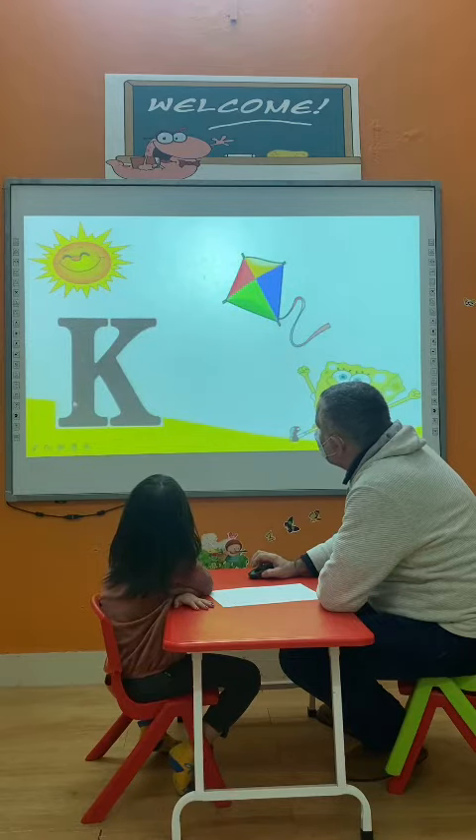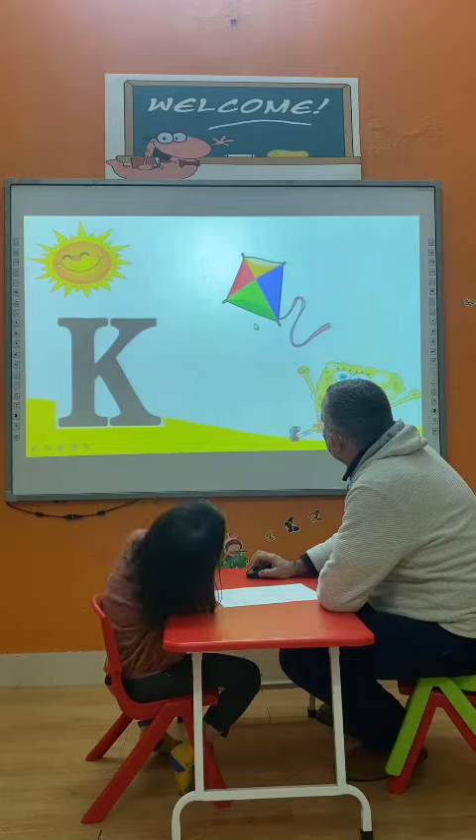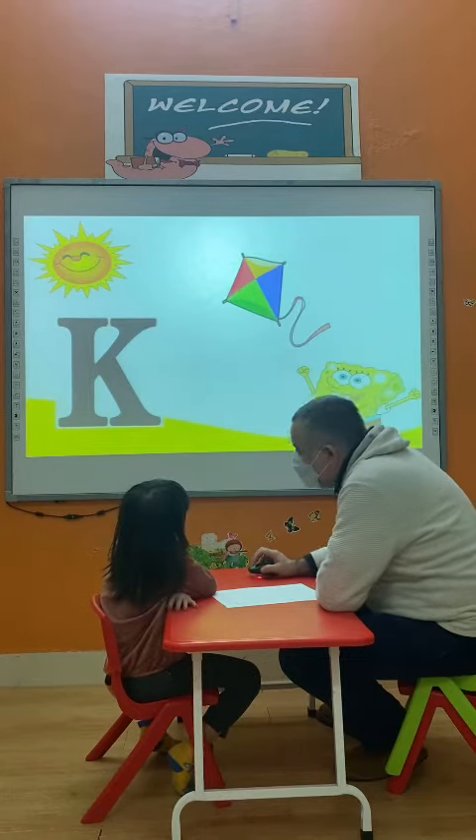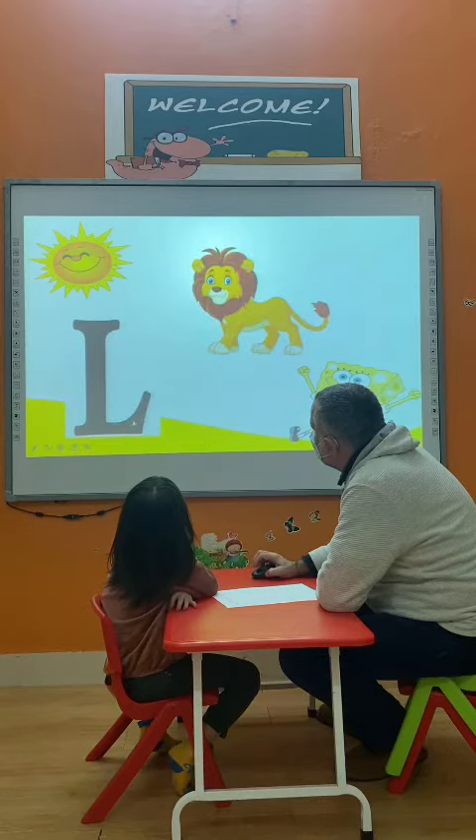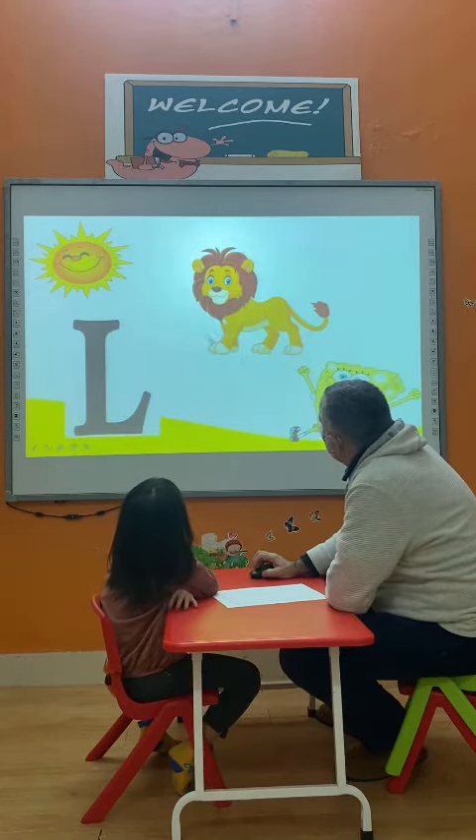Now, what is this letter? K. K. And what is this? It's a kite. It's a kite. Very good. And what is this letter? L. L. And what is this animal? It's a liar. Very good.